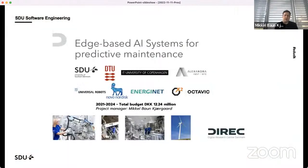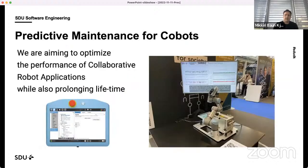One project where we are looking into this is edge-based AI systems for predictive maintenance, in collaboration with different universities in Denmark. We are looking into how to make different elements of the automation system more able to predict maintenance needs so we can optimize early for increased efficiency. In a case together with Universal Robots, we're looking into what this means for a collaborative robot — how to optimize maintenance over time so automation solutions become more reliable, more stable, and work better.